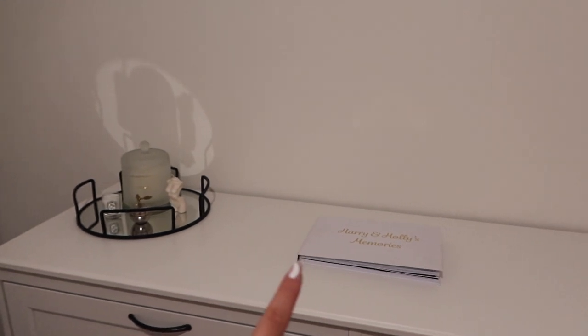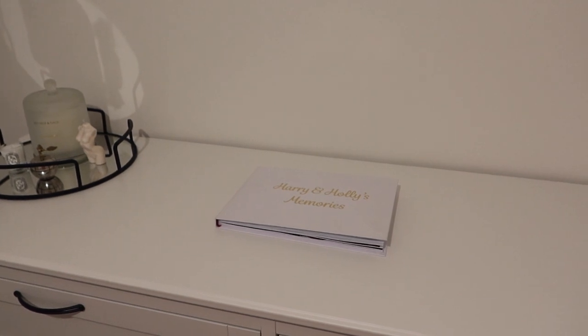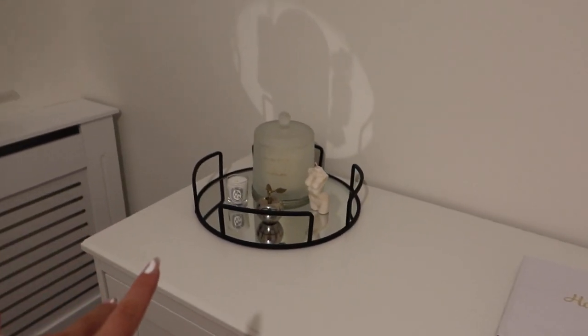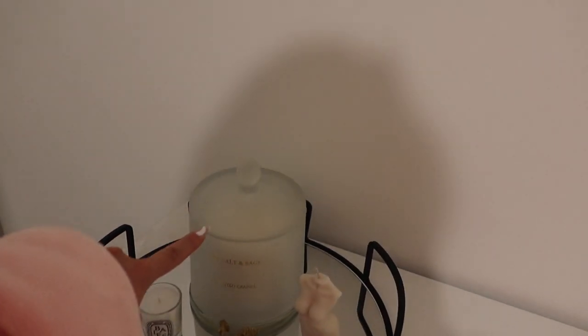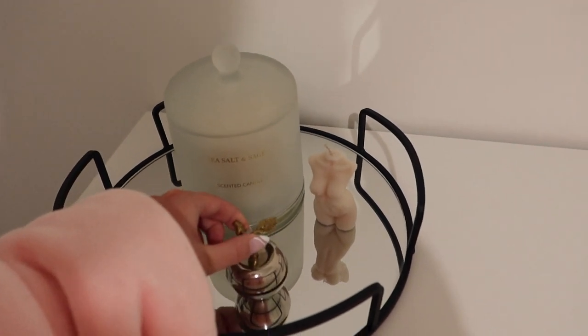I've just popped our photo book in the middle, and I'm probably going to get some more decorative books — need to find the right ones. This you would have seen in the video already. I've just added my big candle on there from Primark, and this one is Diptyque — it's a gift from a friend, just a cute little candle. And then I've also got my body candle there as well.